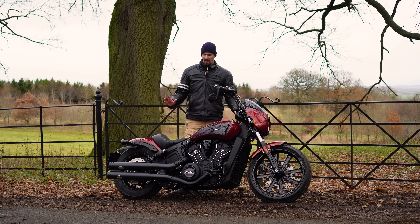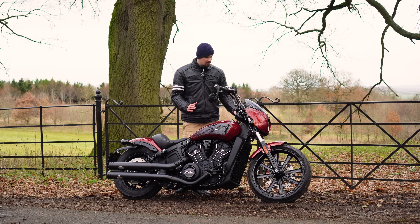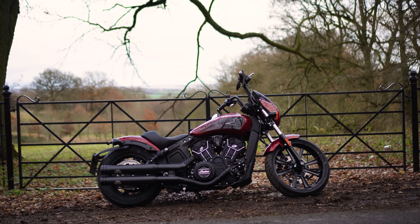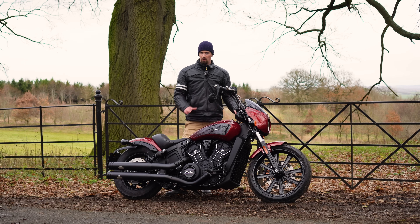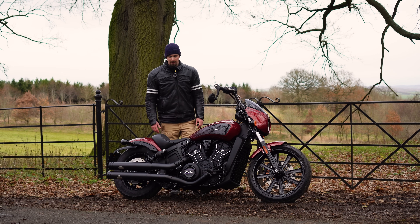When this bike was dropped off I was taken aback by how good looking it is. It's a really mean looking machine — it's heavily blacked out with barely any chrome. The custom one that came along with it was out of this world, so you don't want to miss that one — make sure you're subscribed.